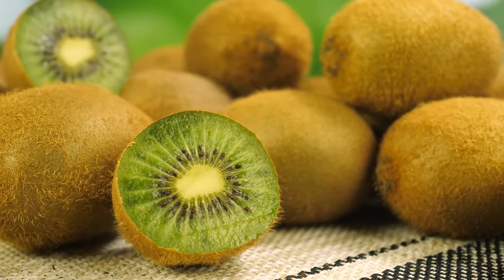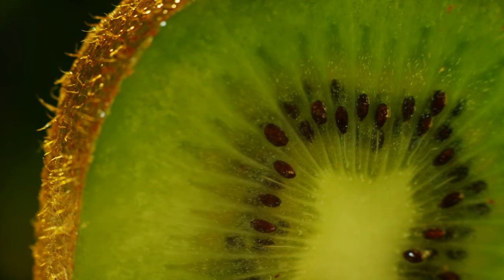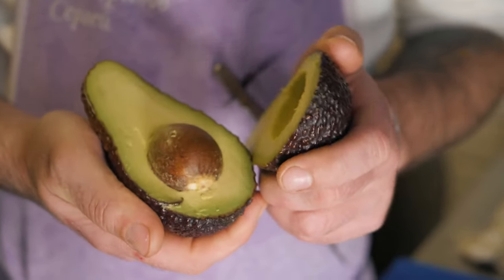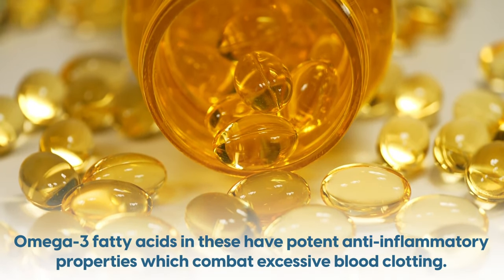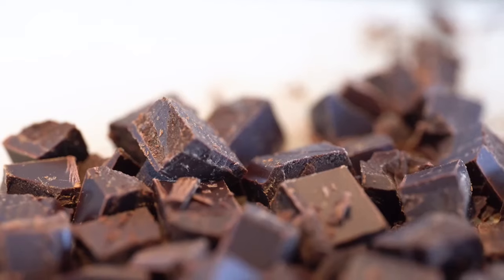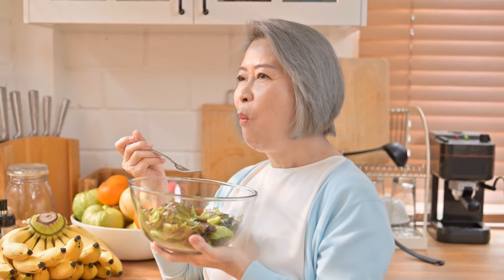On to some superstar ingredients. Kiwi fruit contains a special compound called actinidin, which is believed to help break down unwanted proteins, including those surrounding blood clots. Regularly eating fish, walnuts, flax seeds, and avocados has been shown in numerous studies to be beneficial — the omega-3 fatty acids in these have potent anti-inflammatory properties which combat excessive blood clotting. Beets, watermelon, pomegranate, citrus fruits, nuts, seeds, and dark chocolate all contain compounds which your body can convert to nitric oxide, promoting healthy vasodilation and improved blood circulation.